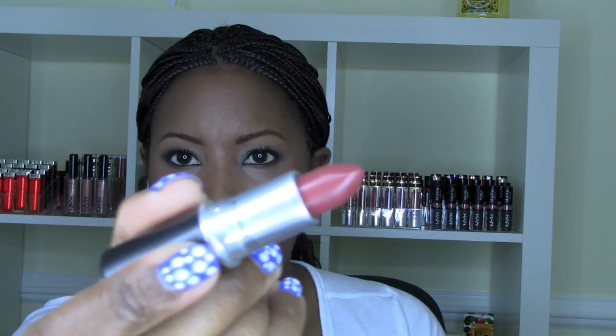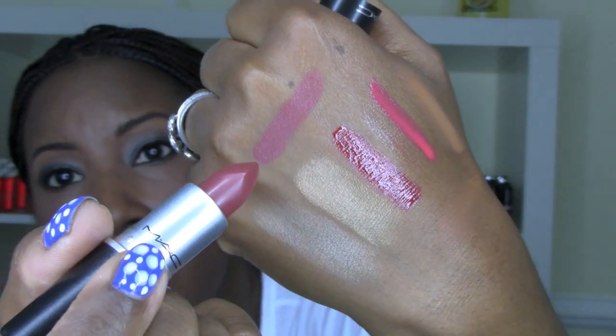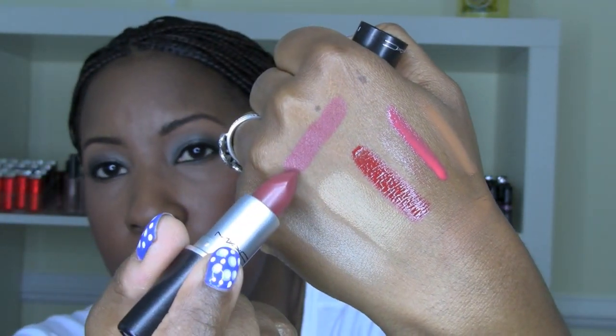I also got a MAC satin finish lipstick for $11.75 called Del Rio — I'd never heard of this color before, but it looks gorgeous. It's a really nice fall color — really, really pretty.